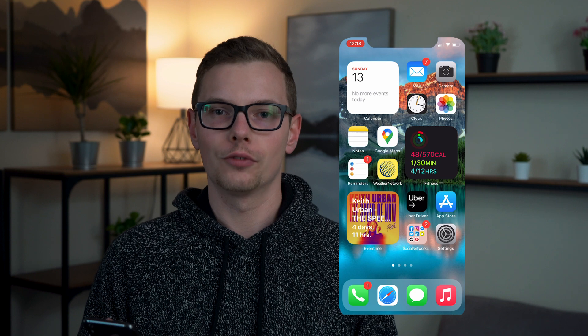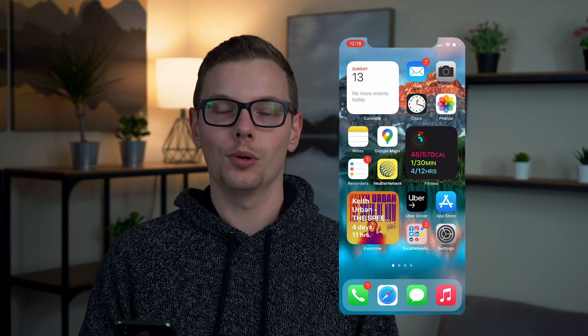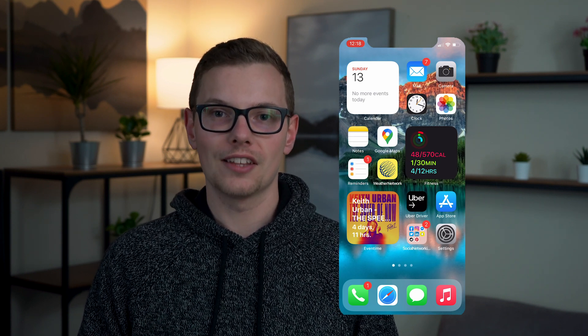This app is already out on the App Store. However, in this beta that I'm showing you, it actually takes it a step further and gets a lot of massive upgrades for iOS 14. The fact that you can create an event isn't the amazing part — the amazing part is how it's displayed. Taking you to my home screen, you can see on the bottom left-hand corner that we have a widget for Eventime.